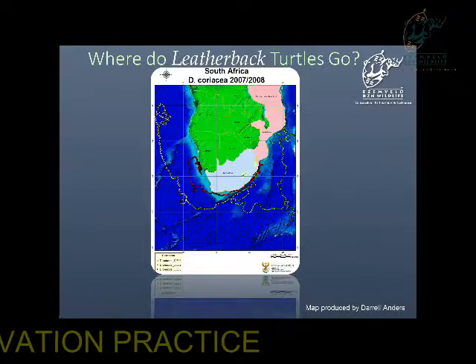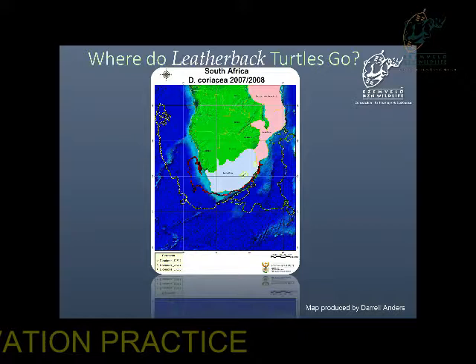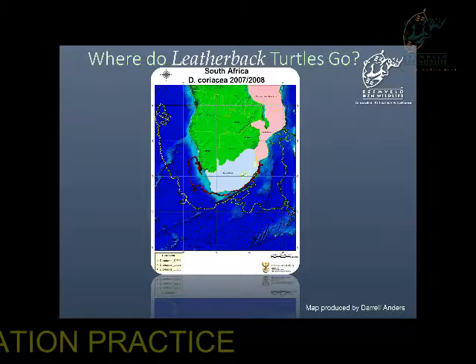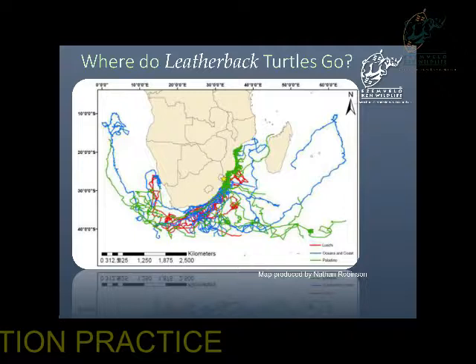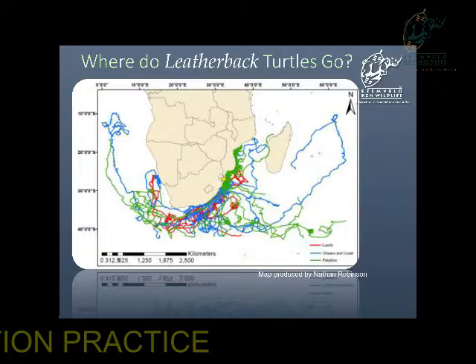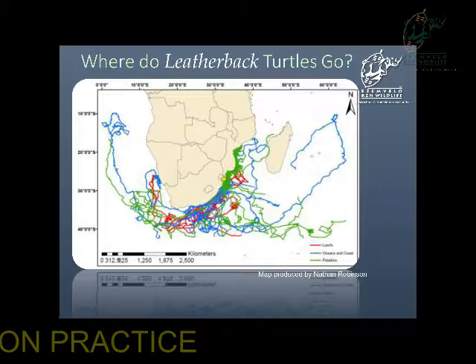These turtles were from 2007 to 2008. This track here is the longest track we have of a leatherback turtle, and it shows that they are trans-oceanic — it went all the way up to near St. Helena Island. Others went up to the Namibian coast, with Walter's Shoal again featuring quite prominently, and then up to the Mozambican area. These are tracks of leatherback turtles from ourselves, the Americans, and the Italians combined — it looks like spaghetti. The blue ones are our tracks, and you can see that the leatherbacks travel quite far distances.